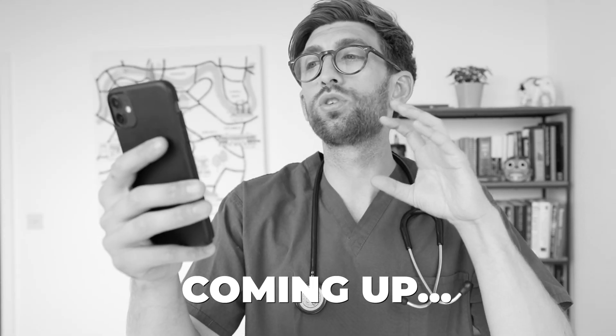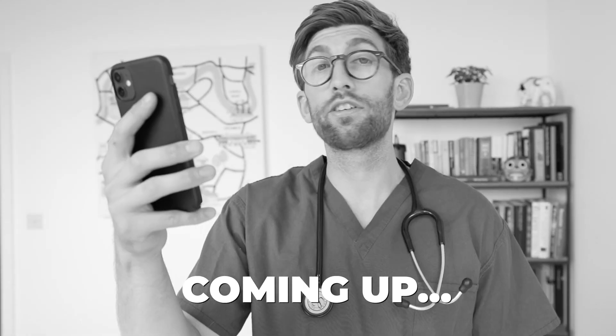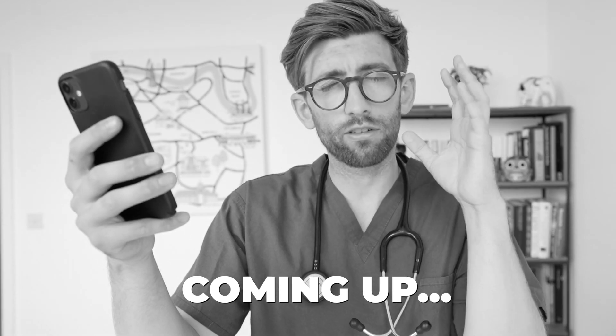When should I book my UCAT? What score do I need to get? How do I study? For the verbal reasoning you need to feel the pain. Today I'm going to go through the most common UCAT FAQs and worries.